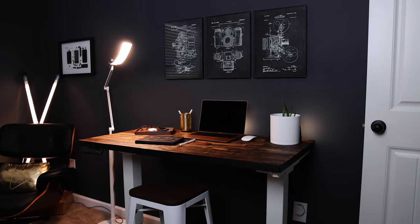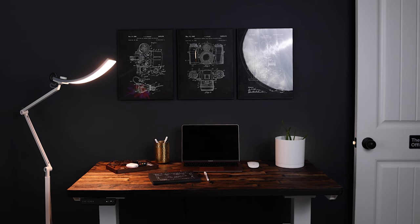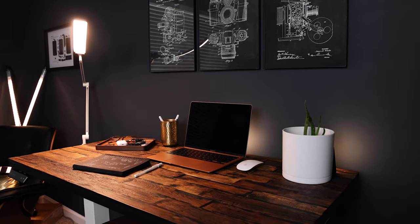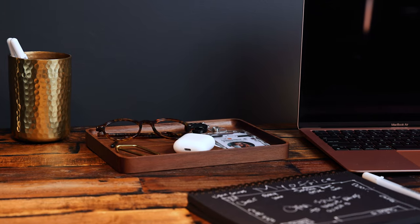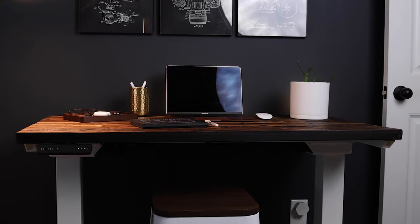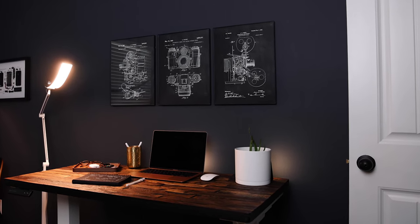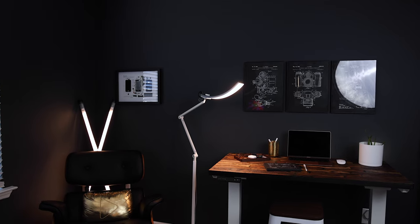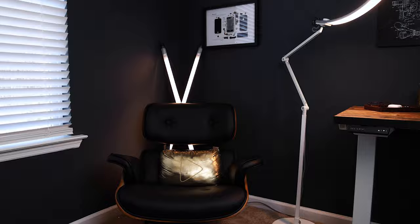On this side of the office I decided to place the smaller desk with the white legs, my M1 MacBook Air, and a few other accessories. Having this second space allows me to move things around as I need when creating content for Instagram, YouTube, or for companies that I'm working for, without having to sacrifice my main workspace.